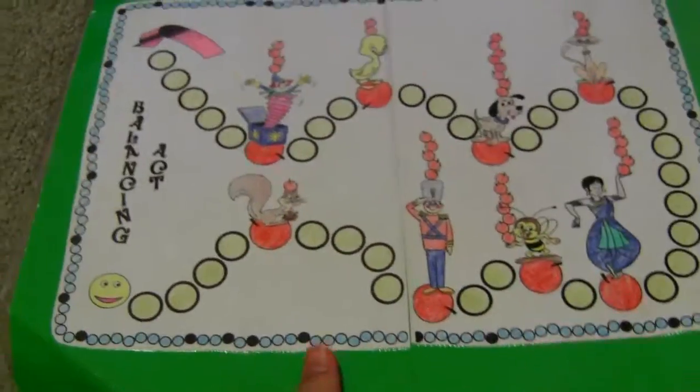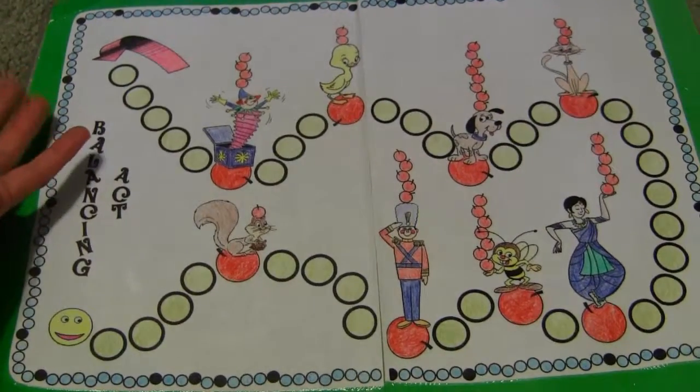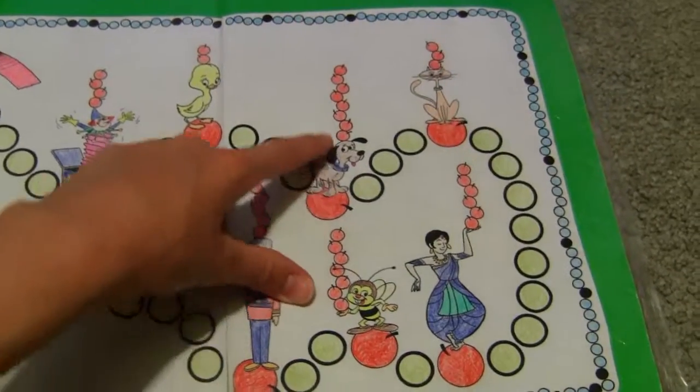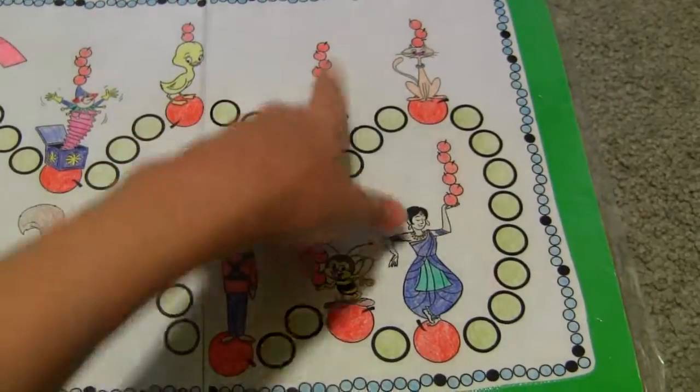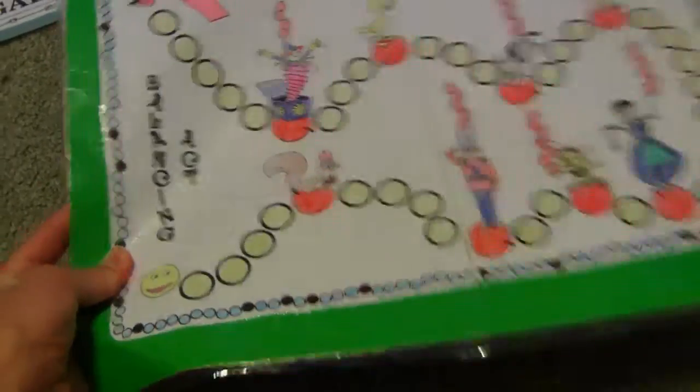On the other side is a very simple counting game. You start here, roll a die and go that many spaces. If you land on one of these spots you get to count the apples, and however many apples there are you get to go forward that many more spaces. Whoever gets to the end wins — super simple, basic, fast game.